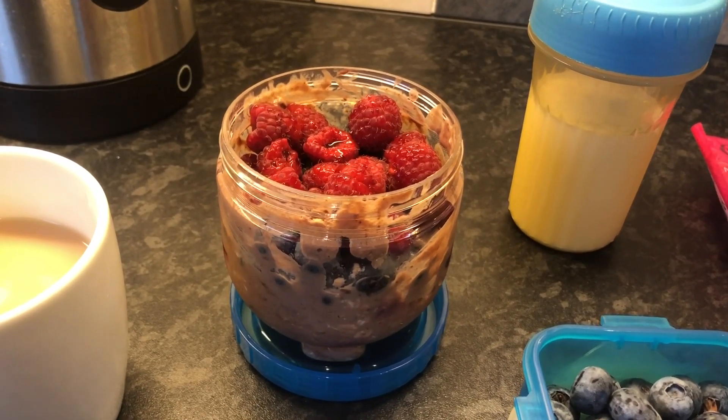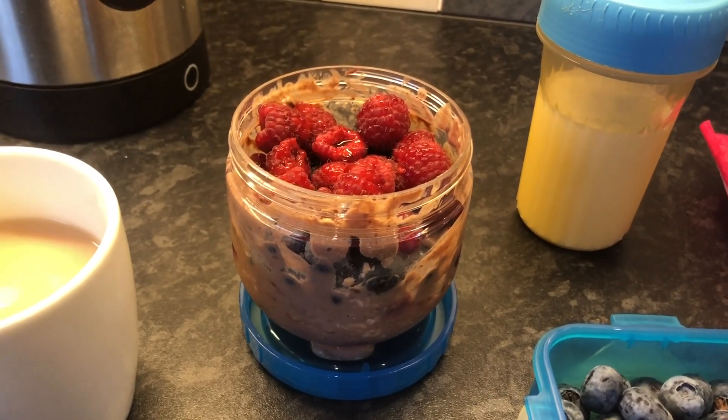I'll pop the recipe in the description box below — I have already shown that on my channel but I'll link it below. It's my favourite at the minute. I try not to have it every day so I don't get sick of it. On the top I've got blueberries and raspberries for extra speed.